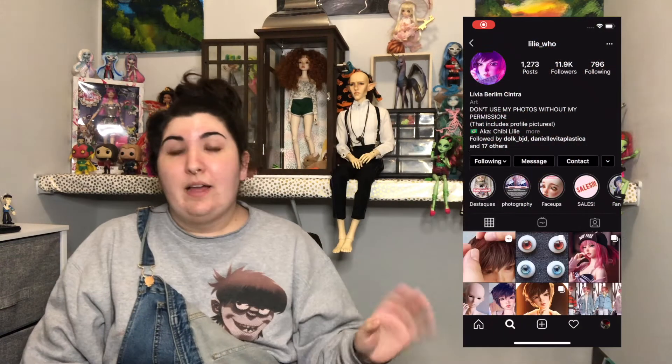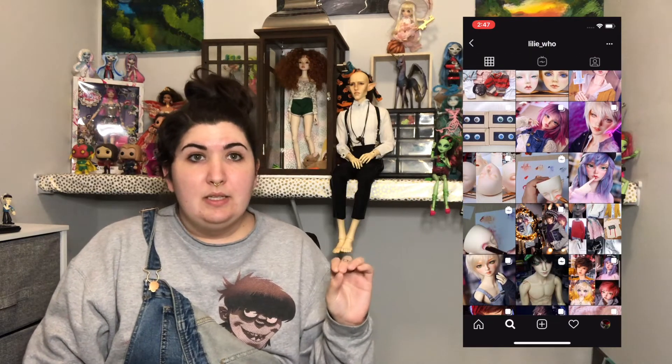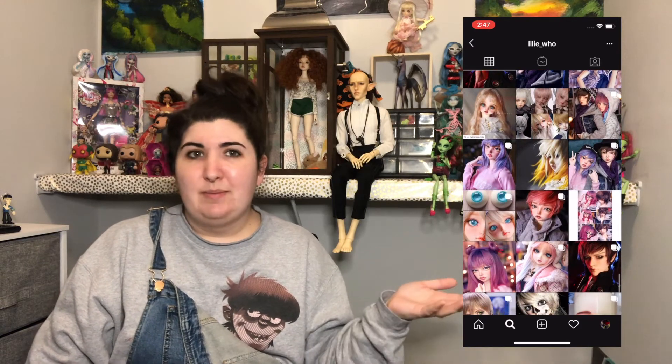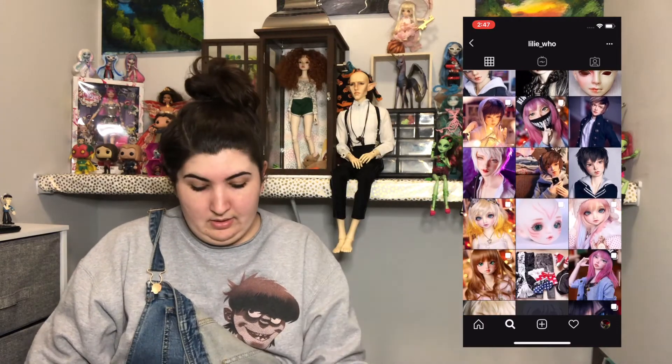So Waltian — beautiful work, right here. I also like Lily, who I found on Instagram a few weeks ago and I'm obsessed with her face ups. Just beautiful — Lily who. Highly recommend. I don't know if she does commissions but she's just beautiful to look at honestly.